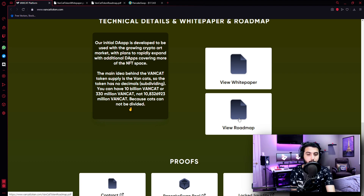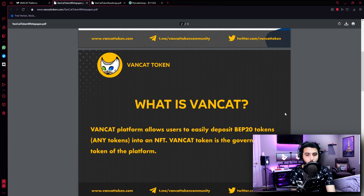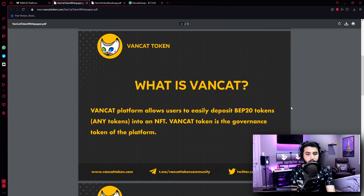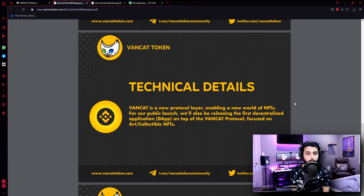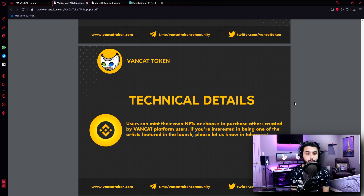They have listed the white paper and the roadmap, so let's check it out. The white paper states: VanCat platform allows users to easily deposit BEP20 tokens — any tokens — into an NFT. VanCat token is the governance token of the platform. VanCat is a BEP20 token running on Binance Smart Chain, with a max total supply of 1 quadrillion and no decimals, again because cats cannot be divided. VanCat is a new protocol layer enabling a new world of NFTs. For the public launch, they will also be releasing the first decentralized application DApp on top of the VanCat protocol focused on art collectible NFTs. Users can mint their own NFTs or choose to purchase others created by VanCat platform users. If you're interested in being one of the artists featured in the launch, please let them know on Telegram.